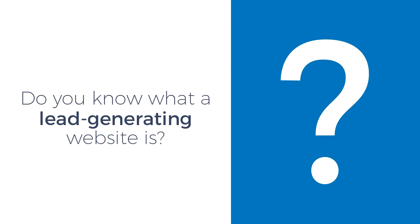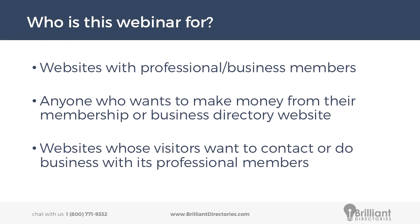We'll start a little poll before we dive into the presentation. Do you know what a lead generating website is? It looks like 70% of people know what a lead generating website is, and that's great. So who is this webinar for? It's for anyone who has a website with professional or business members, and also for anyone who wants to make money from their membership or business directory website. If you have a website where professional or business members join to be part of your network — private or public — you're a really good candidate to generate revenue from a lead generating website. The last key is you need visitors who come to your website and want to contact the members, the businesses and professionals who are on your website.